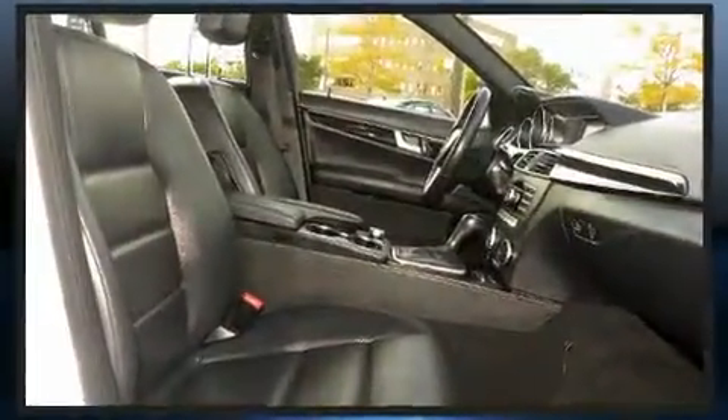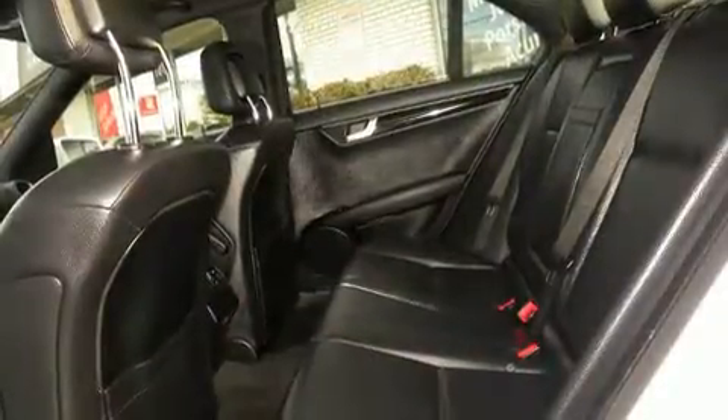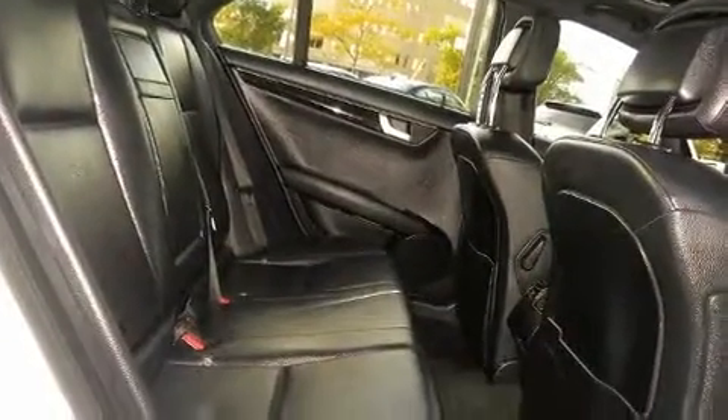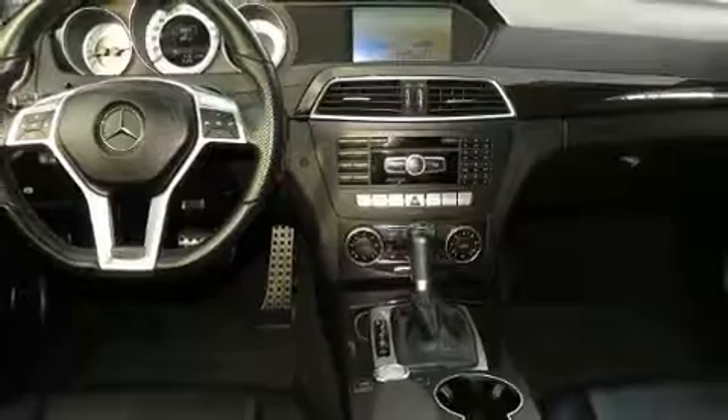Everything is where it ought to be, from the dashboard controls to the door locks and window controls. Audio features include a CD player with MP3 capability, steering wheel mounted audio controls, and 8 speakers enhancing the audio experience throughout the interior.